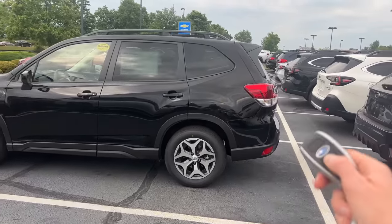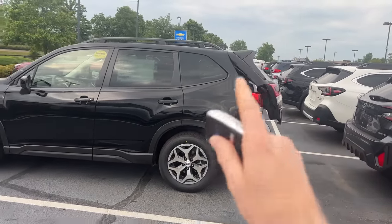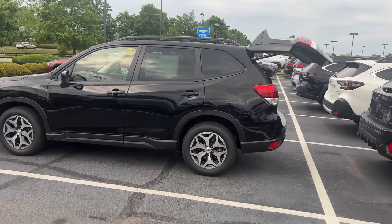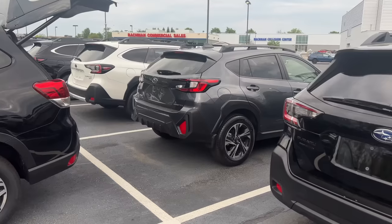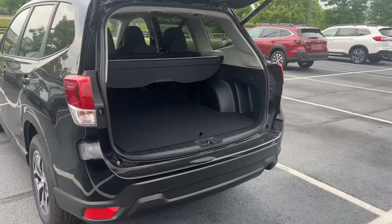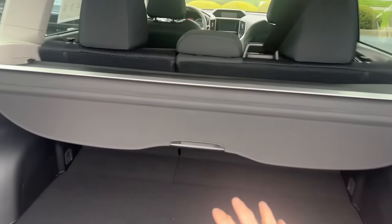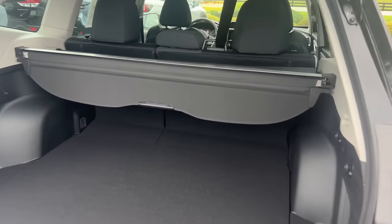The Forester also has more optional equipment. For example, this one has the power liftgate — that is not standard, it's an optional package. The Crosstrek, no matter what trim level you go with, does not have the optional power liftgate. And in the rear cargo area, you can tell this is significantly larger with a lot more space and room than the Crosstrek.